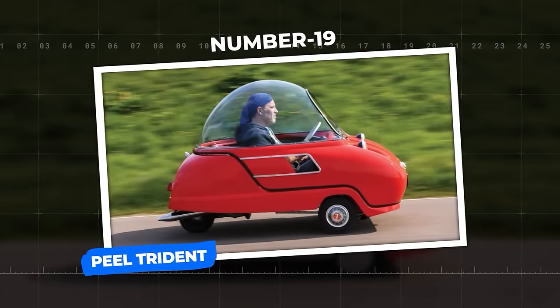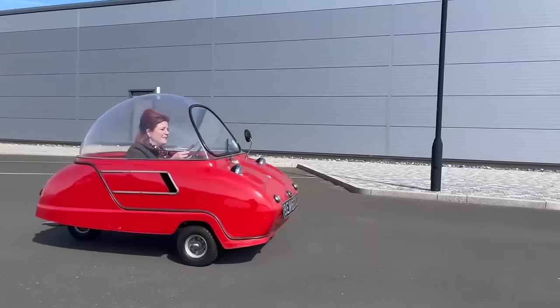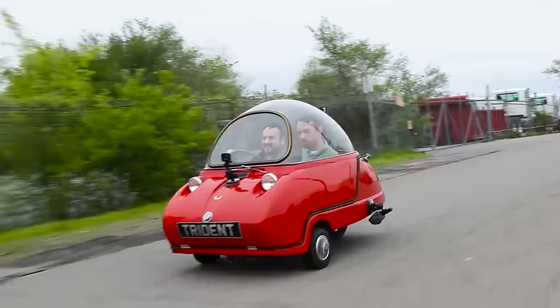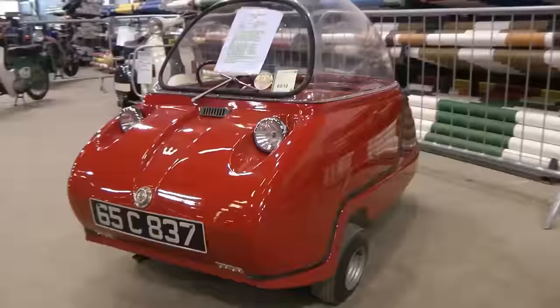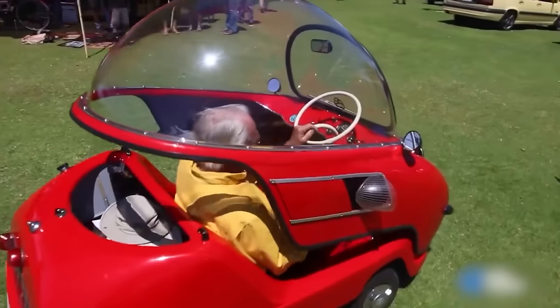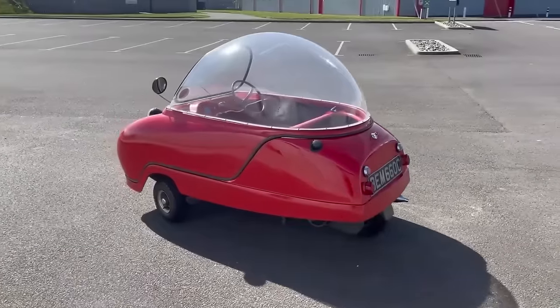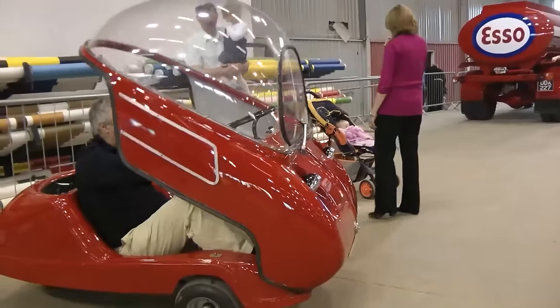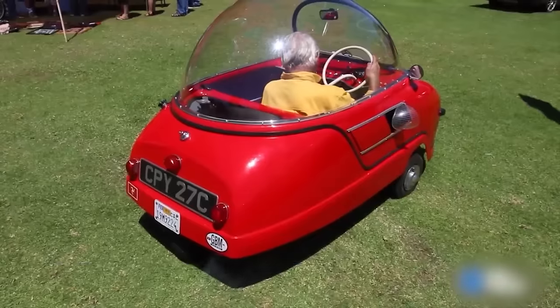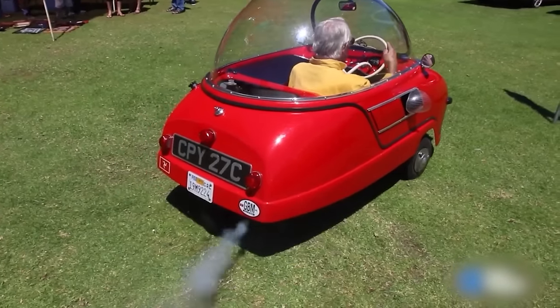Number 19: Peel Trident. The Peel Trident is another remarkable three-wheeled microcar created by Peel Engineering Company on the Isle of Man. Inspired by its single-seat predecessor, the Peel P50, this revolutionary vehicle adds an extra seat for an adventurous duo. Its bubble top earned it the nickname the Terrestrial Flying Saucer. Measuring only 73 inches in length and 39 inches in width, and weighing a mere 330 pounds, the Trident is equipped with a 49-cubic-capacity DKW engine delivering 4.2 horsepower, reaching a top speed of 28 miles per hour.